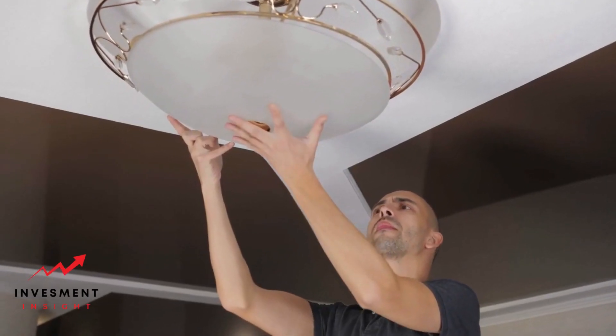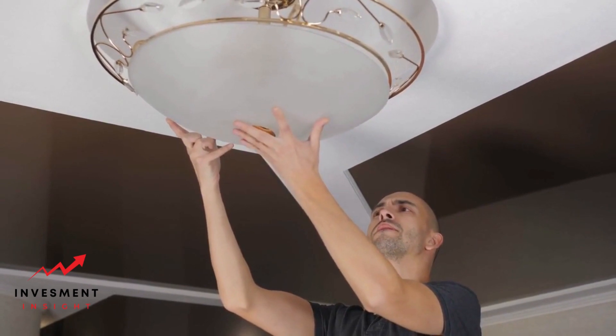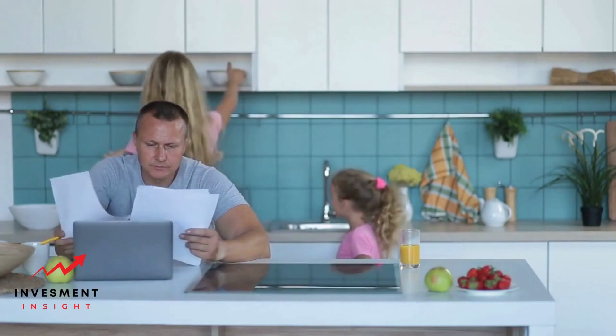Upgrading systems and improving energy efficiency can increase your home's appraised value. Consider upgrading your HVAC system to improve comfort and save on energy bills. Choose a system with a high SEER rating.